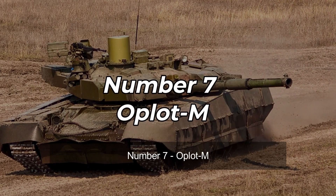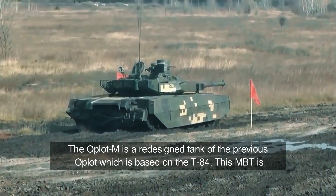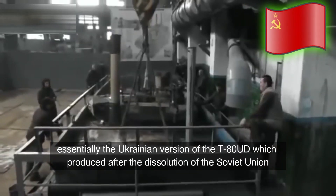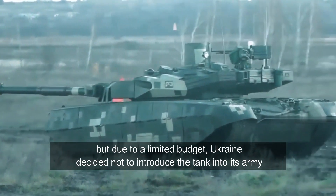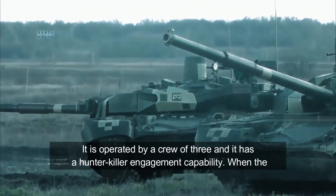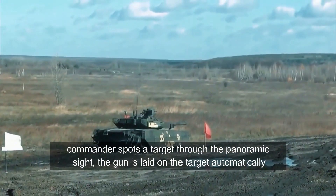Number 7: Oplot-M. The Oplot-M is a redesigned tank of the previous Oplot, which is based on the T-84. This MBT is essentially the Ukrainian version of the T-80UD, which was produced after the dissolution of the Soviet Union, but due to a limited budget, Ukraine decided not to introduce the tank into its army, and the only country that uses the Oplot-M is Thailand. It is operated by a crew of three and has a hunter-killer engagement capability. When the commander spots a target through the panoramic sight, the gun is laid on the target automatically, and the gunner completes all the aiming and firing processes.